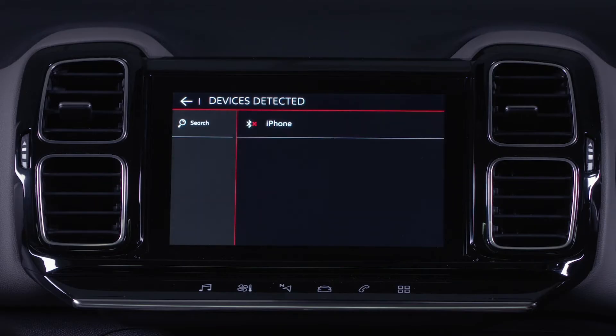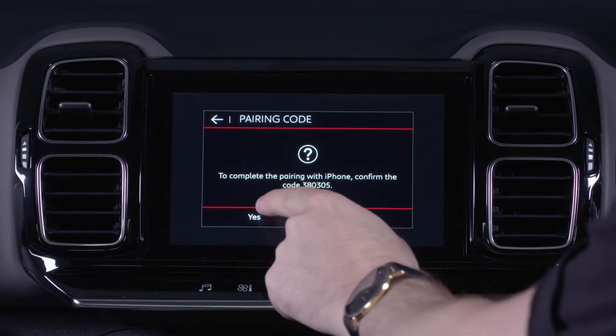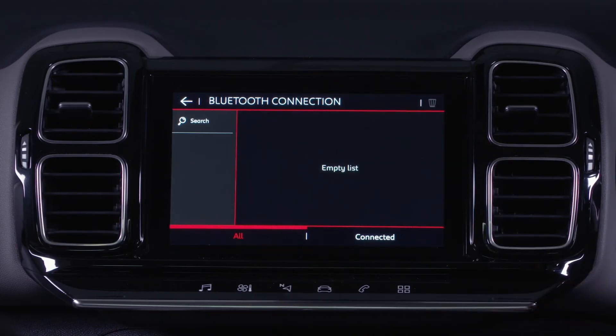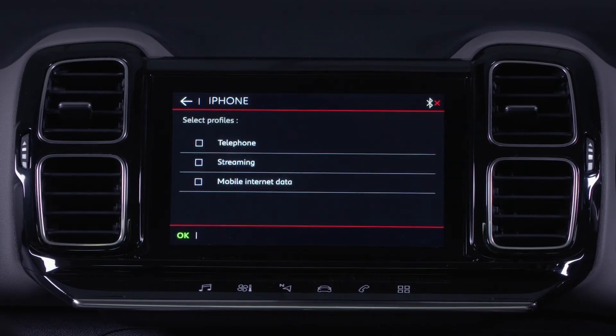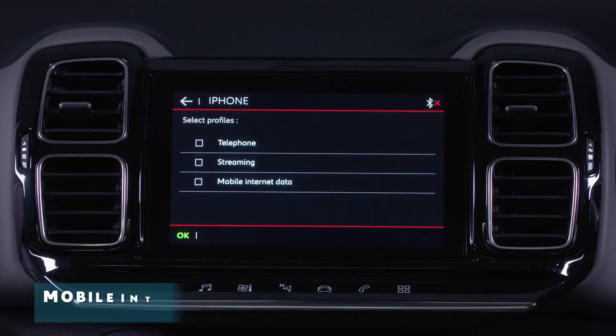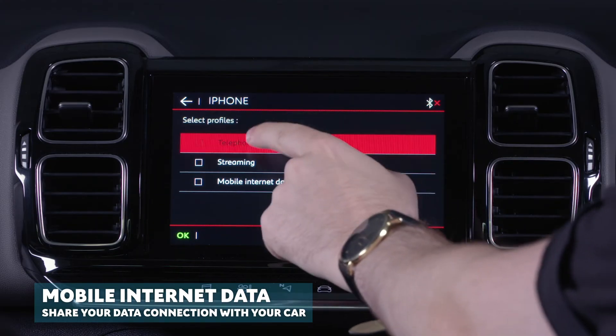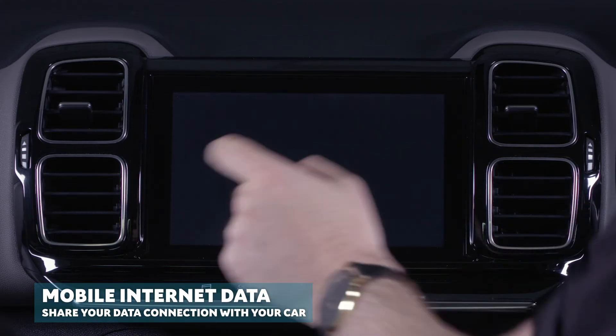You will then be asked to complete pairing with your mobile device. Select yes. The system will offer to connect the device with three profiles: as telephone, which is for hands-free use of the telephone only; streaming, which is the wireless playing of audio files on the device; and mobile internet data, which will allow you to share your 3G or 4G connection with your car.